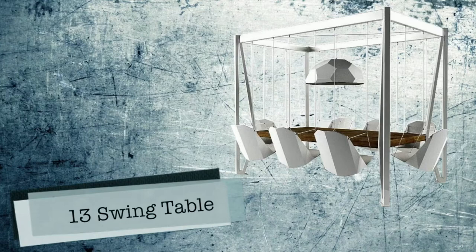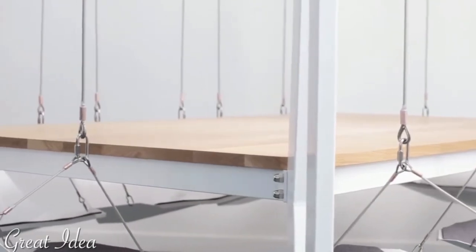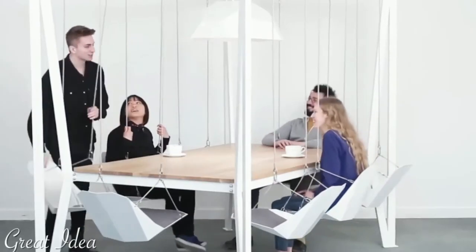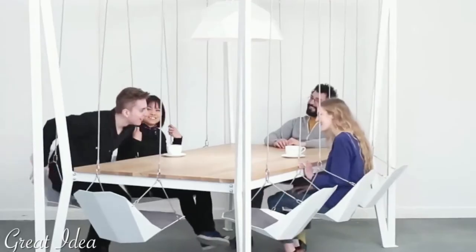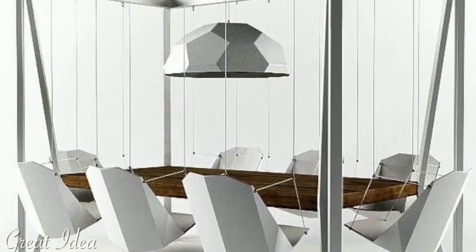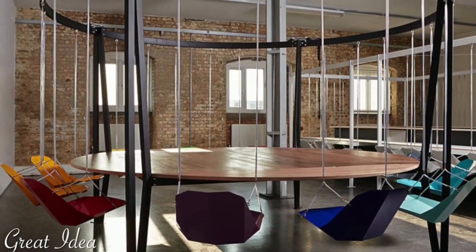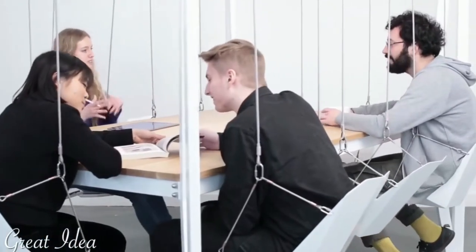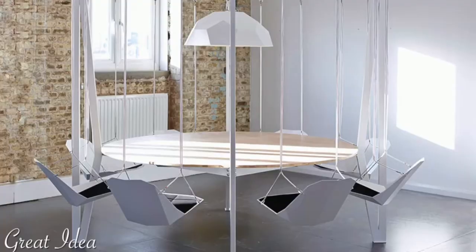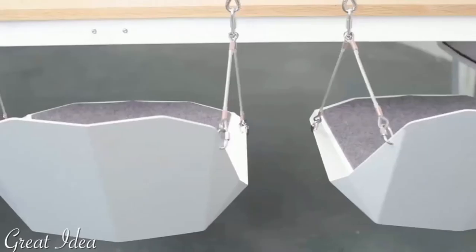Number 13: Swing Table by Duffy London. When elegant aesthetics meet playful and innovative design, everything is possible — even dining or holding board meetings while swinging. While rocking chairs have been long part of our lives, as have swinging chairs in the form of hammocks or floating couches for siesta summer times or long talks at the veranda.